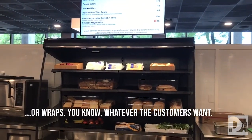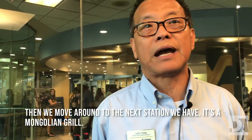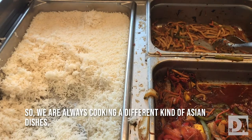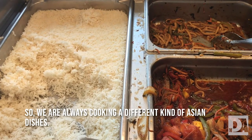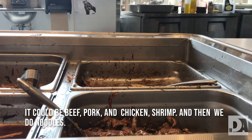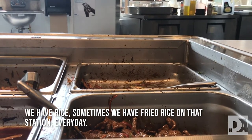Then we move around to the next station we have, which is the Mongolian grill and the wok station. We're always cooking different kinds of Asian dishes — it could be beef, pork, and chicken, shrimp, and then we do noodles. We have rice, and sometimes we have fried rice on that station every day.